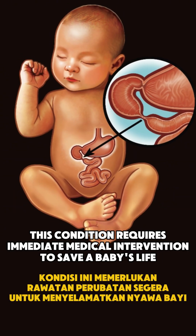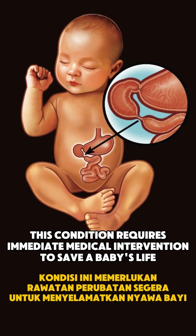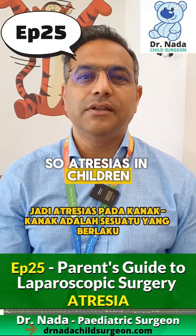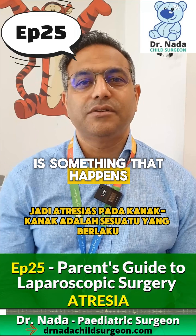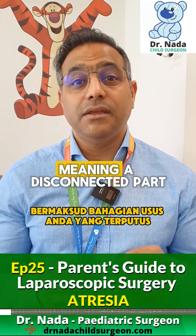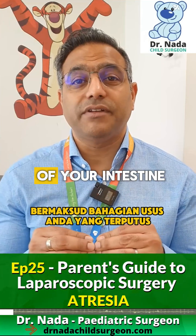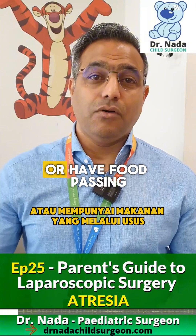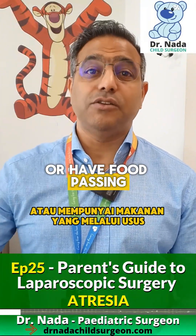This condition requires immediate medical intervention to save a baby's life. Atresias in children is something that happens or presents at childbirth. The child with an atresia, meaning a disconnected part of the intestine, will not be able to either swallow or have food passing through the intestine.